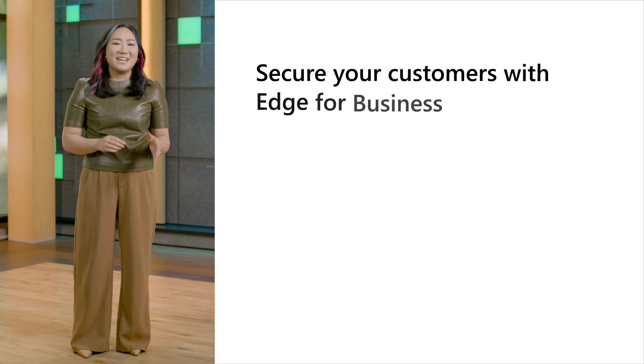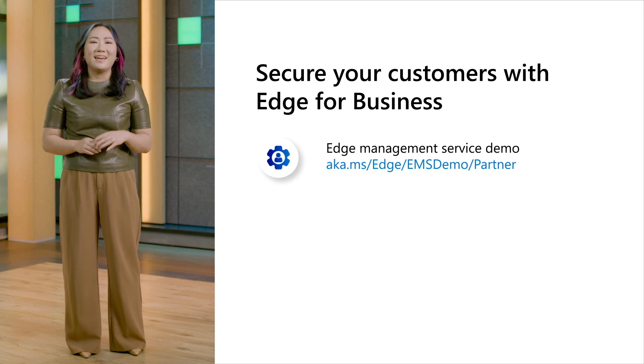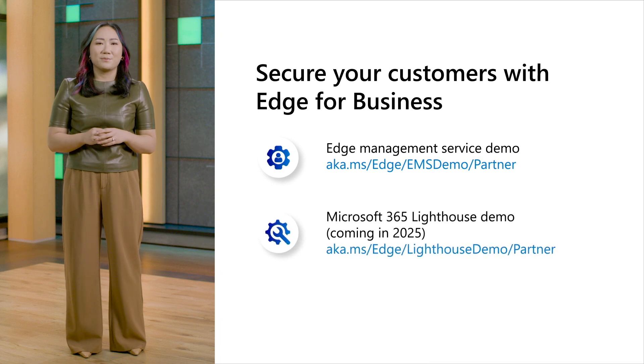Now that you know how Edge for Business can meet security and productivity needs in the AI era, you might be wondering how to easily manage it for your customers. Stay tuned for a demo of the Microsoft Edge Management Service, which is a tool that includes browser-based AI controls. And if you're interested in scaling your management efforts for Edge across multiple customers, check out the Microsoft 365 Lighthouse demo. See you soon.